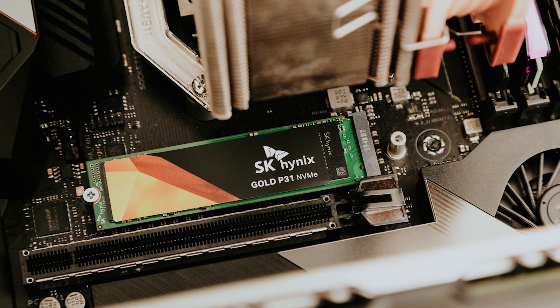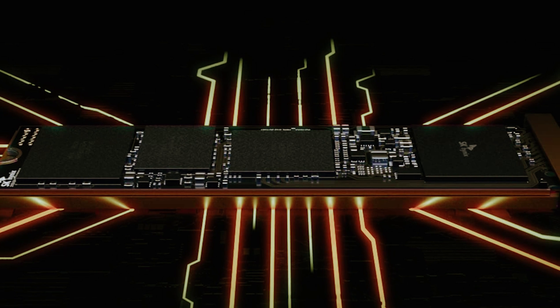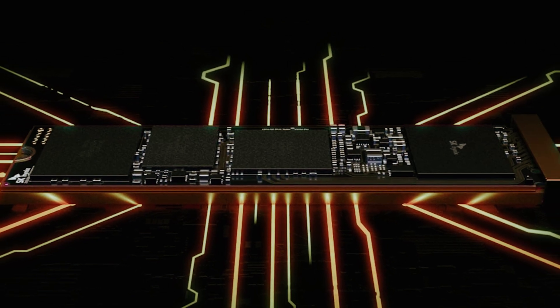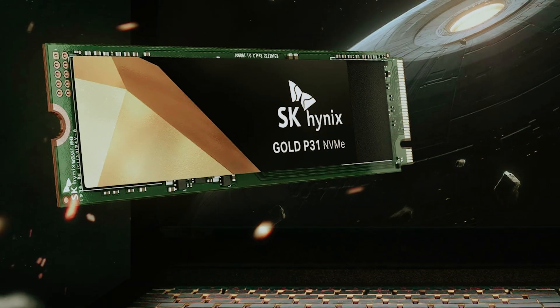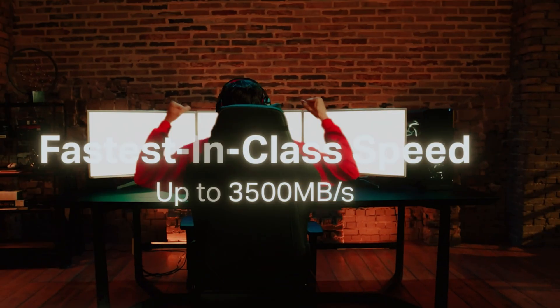Installation is straightforward across various devices, and the included custom SK Hynix Edition Macrium cloning software simplifies the data transfer process. However, if you're a console gamer, please note that this SSD isn't compatible with the Sony PS5, which may limit your options.